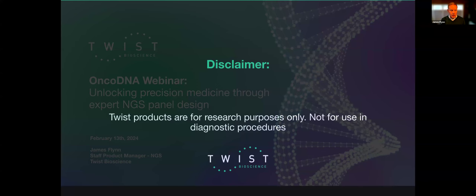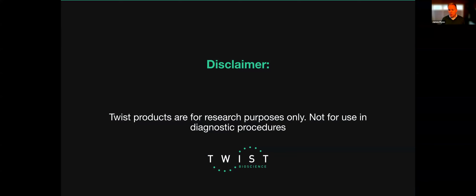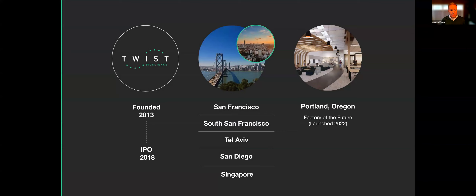Thank you. Good afternoon or good morning from wherever you're joining. I'll just spend a few minutes giving an overview of the Twist platform and our capabilities with respect to OEM products. Just a quick disclaimer that Twist products are research use only and not for diagnostic purposes — they must be validated separately.